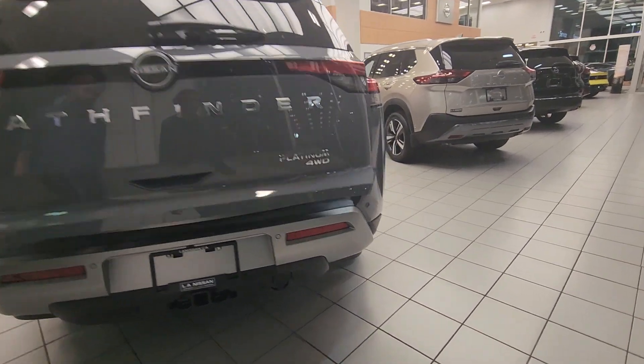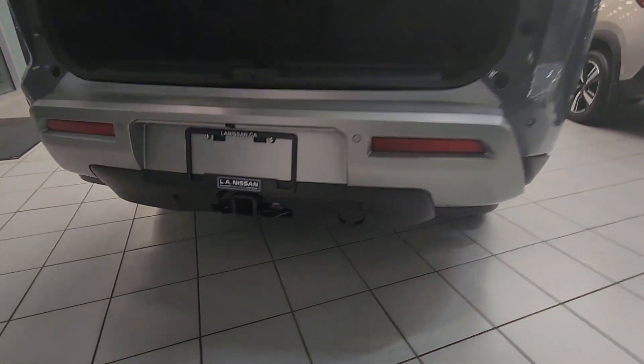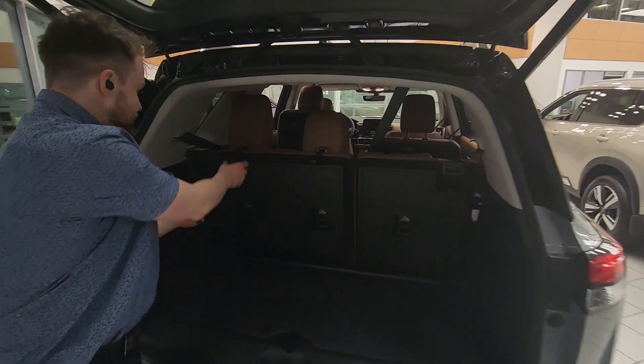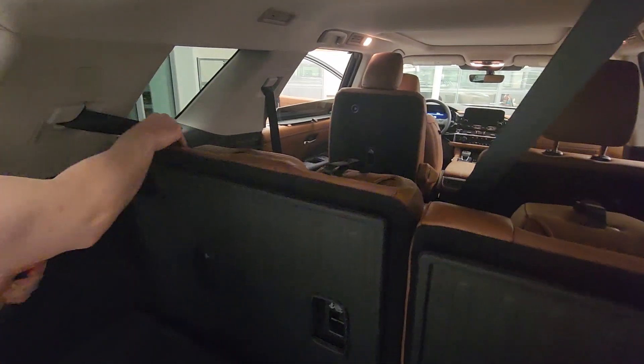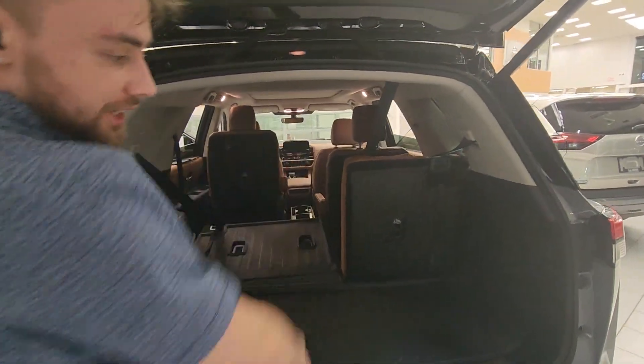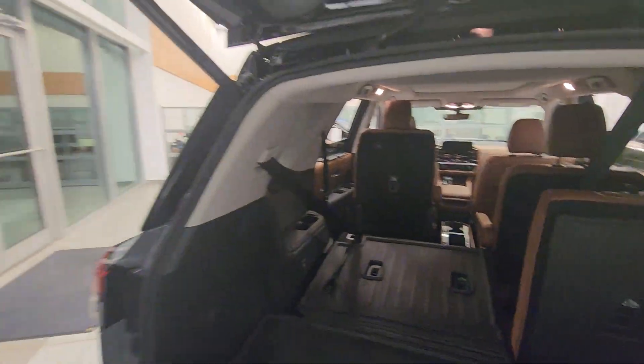Bring it back here. This thing can also tow over 6,000 pounds if you did need it to. Automatic liftgate, and the seats do fold down super easy — you can just pull those, push that forward, and they fold down completely flat, including the center row as well, which you can also get in bench seats.